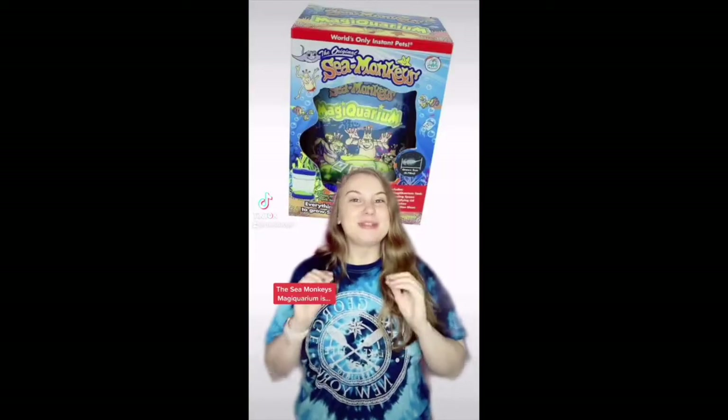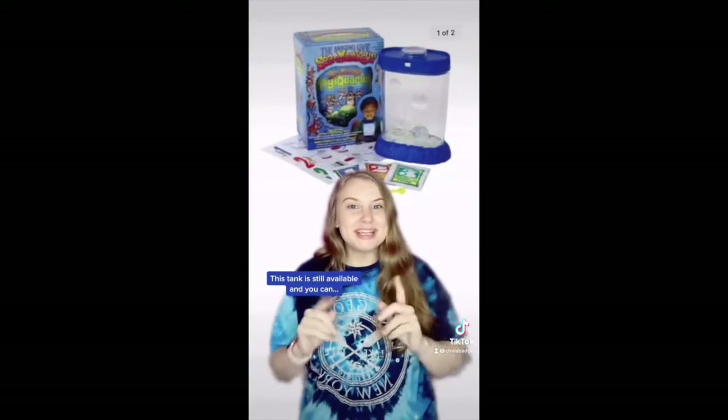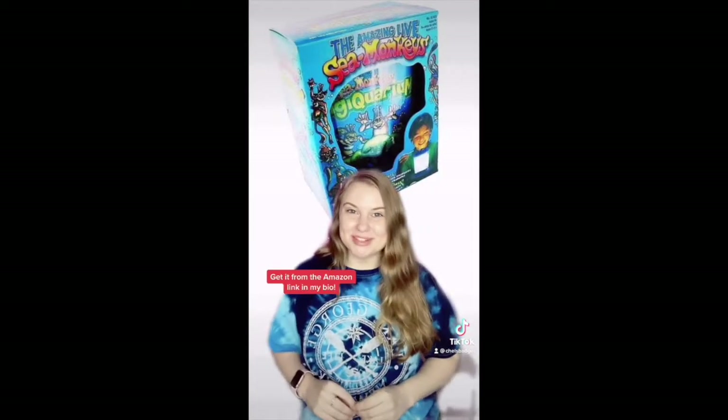The Sea Monkey's Magic Wareham is very similar to the Ocean Zoo, except it has a glowing bottom and a viewpoint at the top. This tank is still available and you can get it from the Amazon link in my bio.